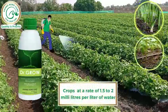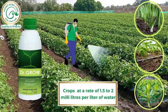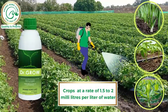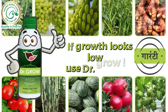Dr.Grow can be used for foliar application on vegetables, fruits and all other crops at a rate of 1.5 to 2 milliliters per liter of water. If growth looks low, use Dr.Grow.